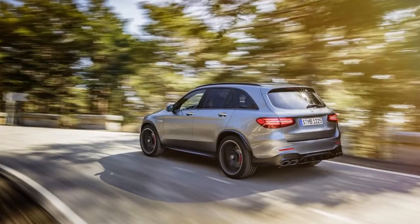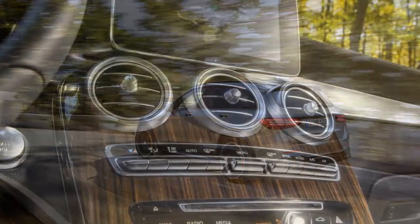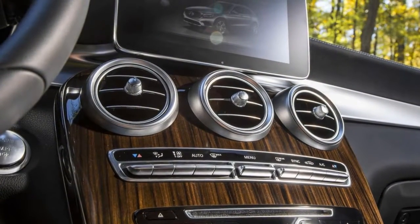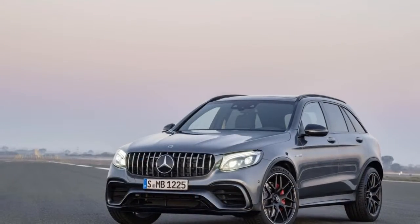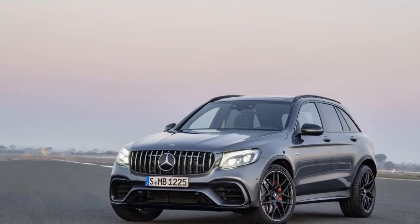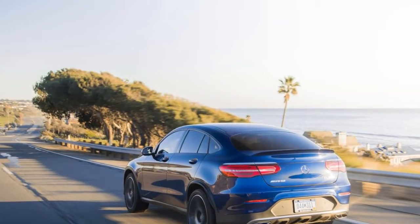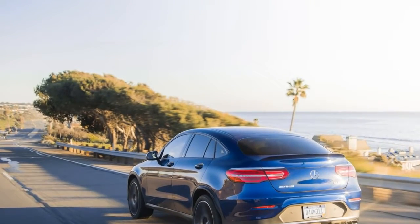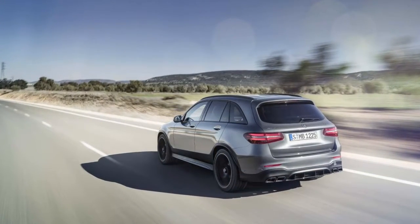When the compact Mercedes GLK grew up and glowed up, it became the bigger, more beautiful GLC. One look at the interior tells the story of the two models' dramatic differences. It's now more roomy, more pretty, and more useful, and only marginally smaller than midsize SUVs like the X5, RX, and even Benz's own GLE class. We give the 2018 Mercedes GLC a 9 for comfort and quality.